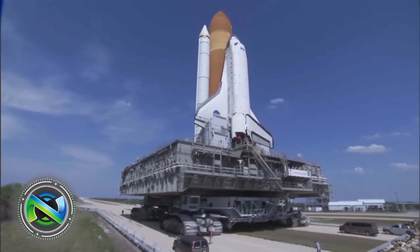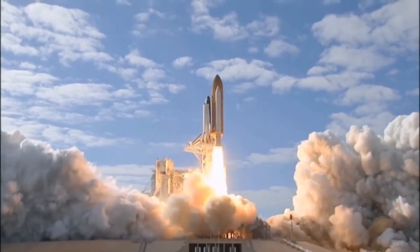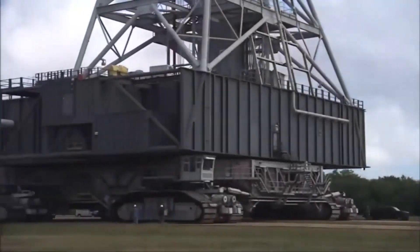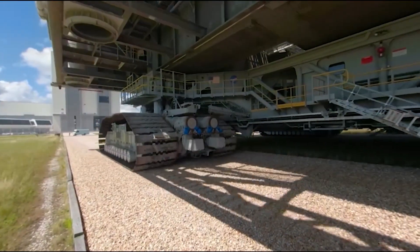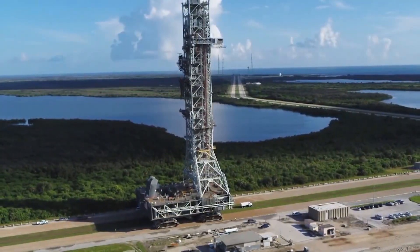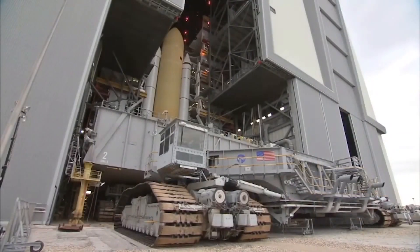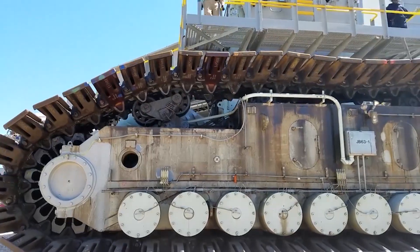NASA's giant transporter crawler was originally used to transport Saturn rockets and was then used to transport spacecraft to the launch pad. Once built, it became the largest autonomous land vehicle in the world, priced at $14 million. This technological hero weighs 2,500 tons and has 8 tracks, 2 on each corner, with a footprint of 40 by 35 meters. It can carry over 8,000 tons and move at a maximum speed of 1.6 kilometers per hour loaded, or 3.2 kilometers per hour unloaded. As of 2003, there were 16 traction motors on each track, and the fuel tanks held 19,000 liters of diesel, burning 296 liters per kilometer.